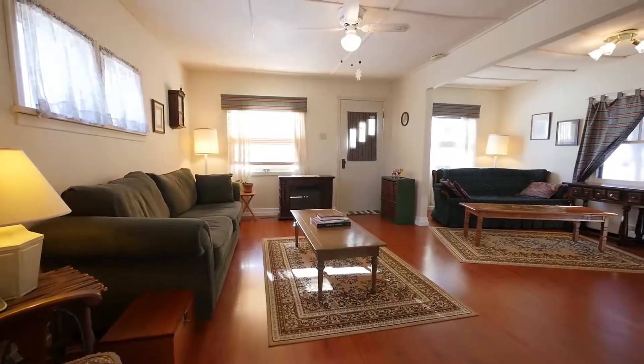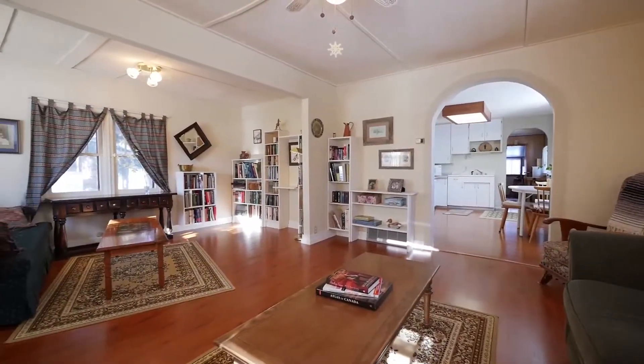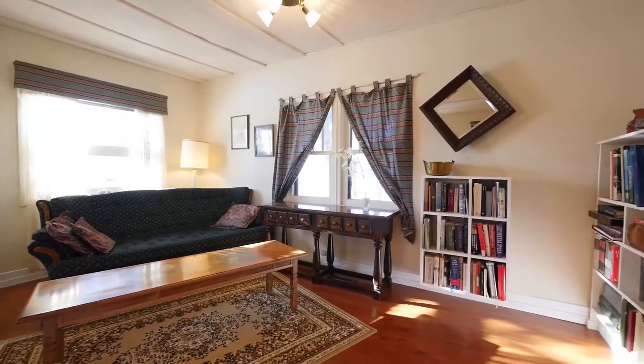The large family room is filled with natural light from several windows and is ideal to enjoy a visit with friends and family, or to curl up with a good book.